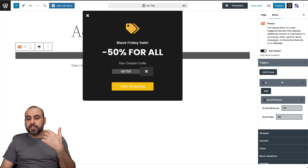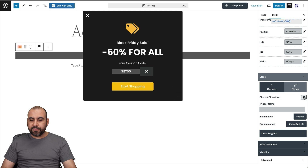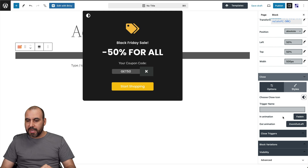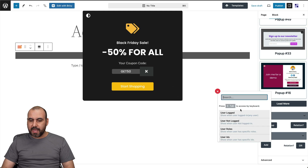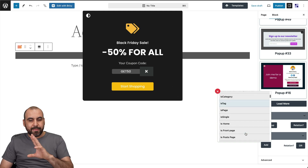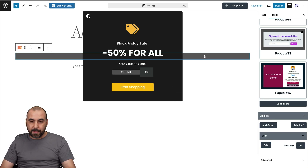The popup also has wrapper and content settings where you can change colors, a close icon option so you can swap out the close button icon, animation in and out options, and close triggers. There are also visibility options where you can add rules — for example, show only to logged-in users, users with specific roles, or other criteria — so the popup doesn't appear for everyone, only based on the conditions you set.